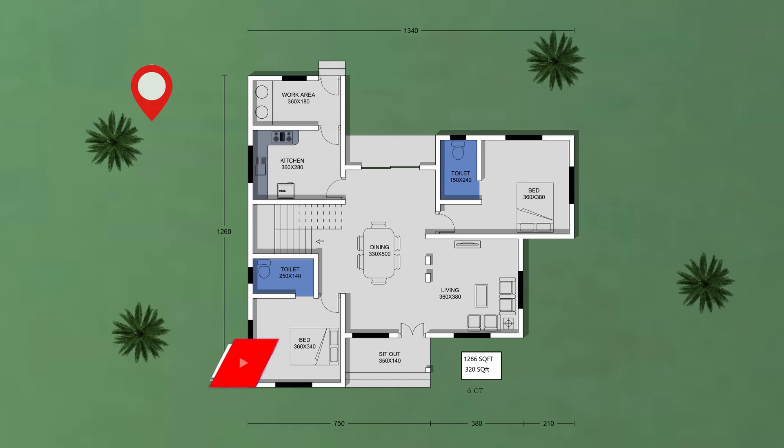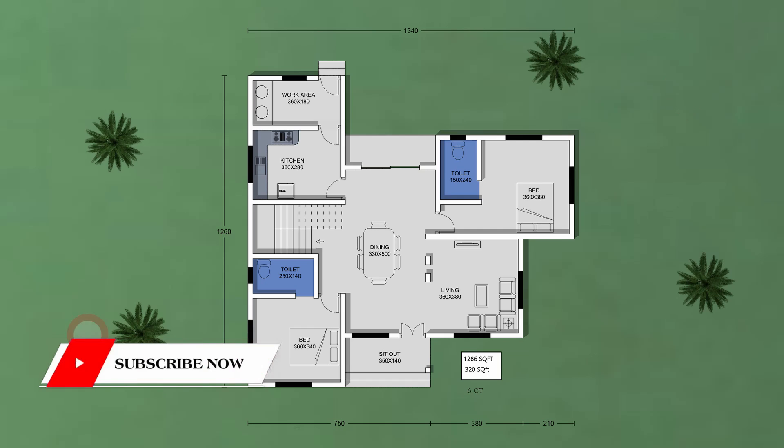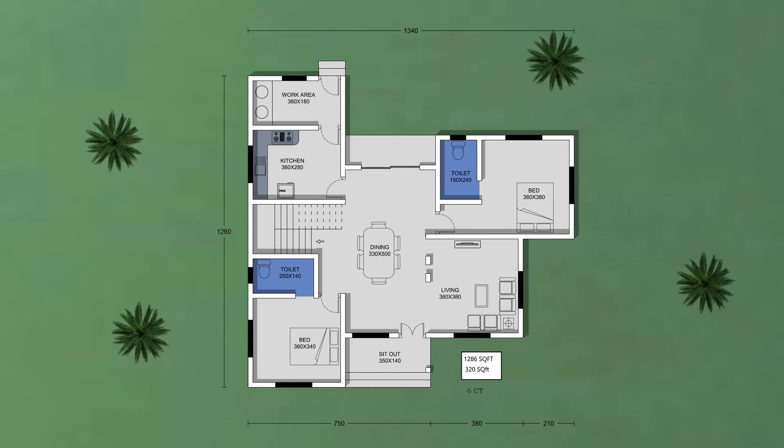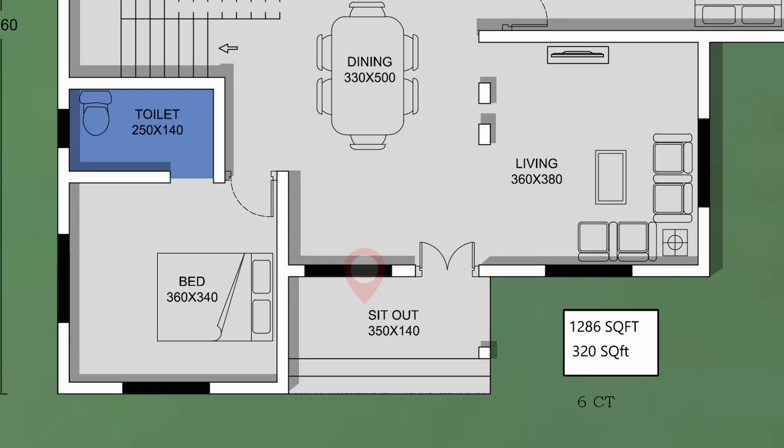This is 536 square feet, which is the 1st floor area. The 5360 square feet is the 2nd floor area. This is the 2nd floor, which is 370 square feet.